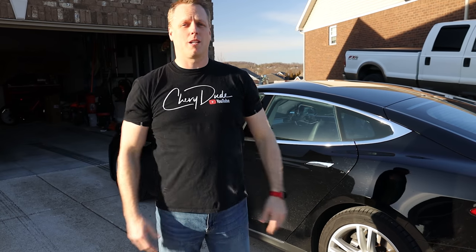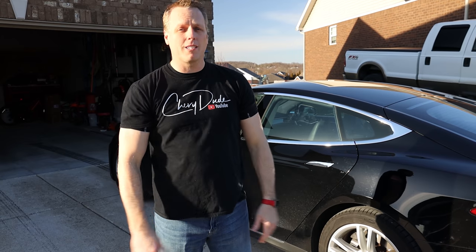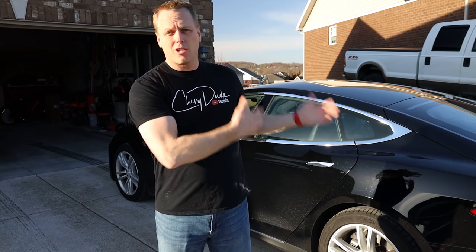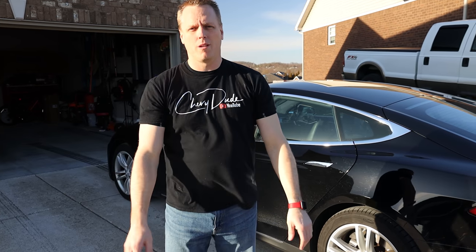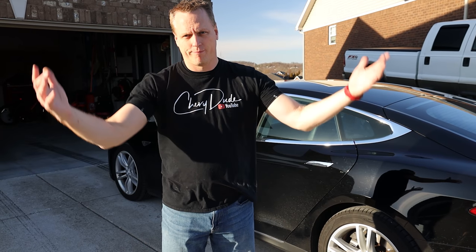So I've got Tesla coming out to fix it. I don't know how much it's going to cost — hopefully just a couple hundred bucks. I just don't really have the time to sit there for two or three hours and fix this door handle myself. That is a well-known Tesla problem.